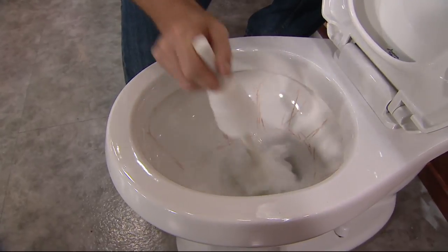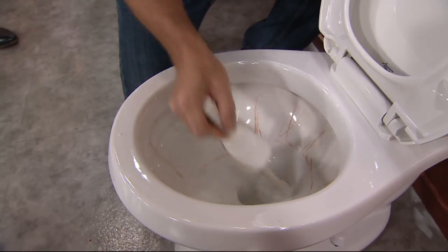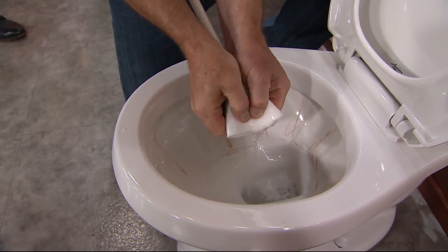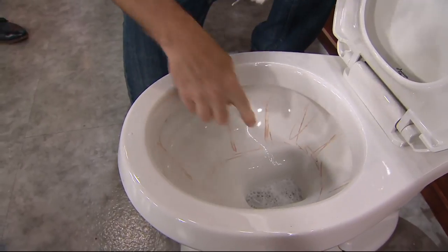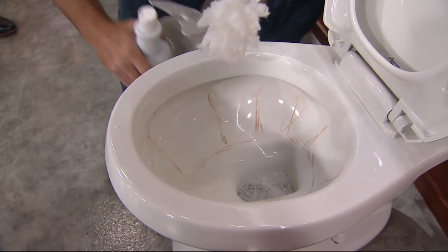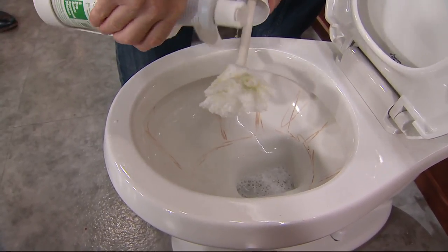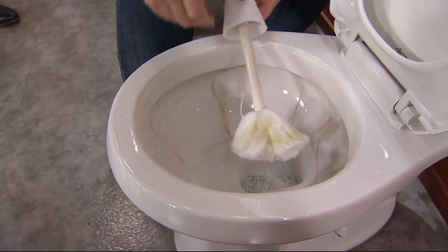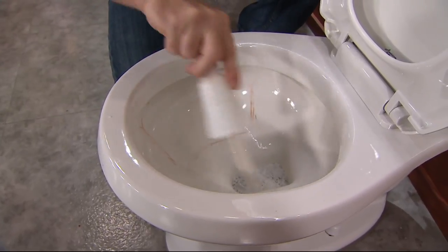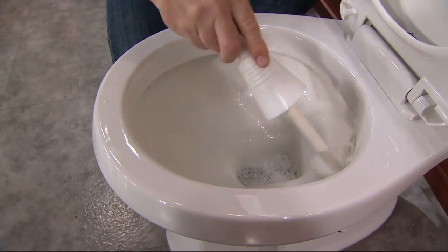If you ever happen to walk into a bathroom and see somebody doing what I'm doing, that's one of our Don Aslett employees because we use the same kit in all the buildings we clean. Push the water out of the bowl to where the bottom is relatively dry, then take the cleaner and put it directly on the swab — don't put it into the water because that dilutes it.